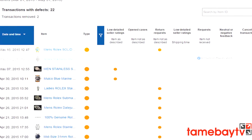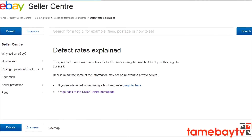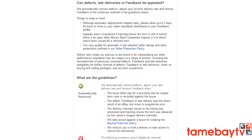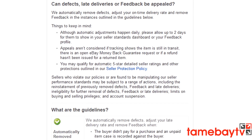Appealing your defects: if you feel that some defects are unfair, it's worth appealing them. This can help you improve your seller rating, but it can be time-consuming. Use the detailed defect report to identify which defects you want to appeal, and then contact eBay.